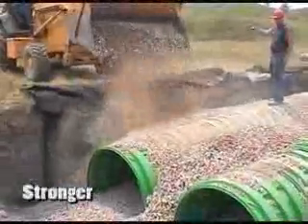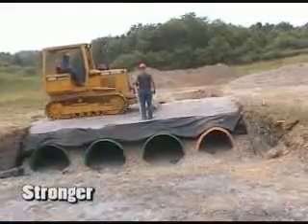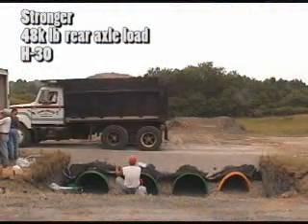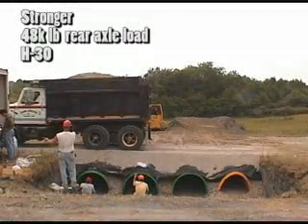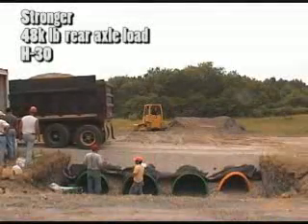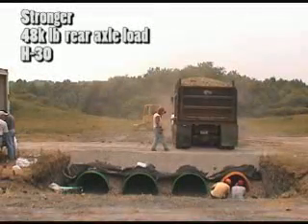Triton chambers are stronger. They are designed to meet the latest AASHTO standards, and strictly controlled tests conducted by the University of Ohio showed that Triton chambers easily handled a rear axle load of 48,000 pounds with virtually no deformation. Our nearest competitor is only rated to 32,000 pounds — a differential of 16,000 pounds. The combination of lightweight design and strong construction allows Triton chambers to be stacked in a two-tier configuration to save valuable land space.